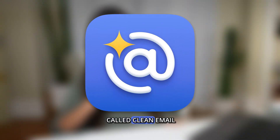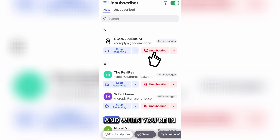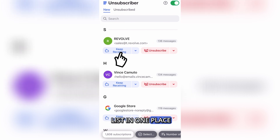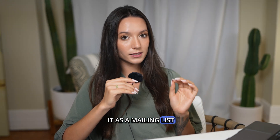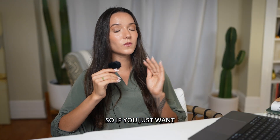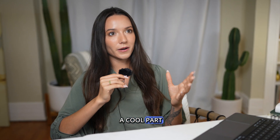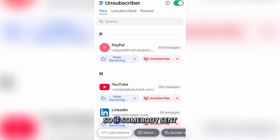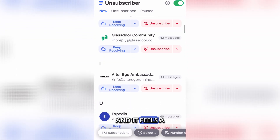It's a sponsor of this video and it's called Clean Email. It has an amazing feature called the unsubscriber feature. When you're in the app, you can just click on it and you will see all of your mailing lists in one place. It doesn't matter if Gmail recognizes it or not — Clean Email will recognize it as a mailing list. And not only can you unsubscribe, but you can manage them in bulk. So if you just want a full inbox reset, you can hit select all and unsubscribe. My favorite part is it lets you rank from the most senders to the least, so if somebody sent you 500 emails over the years, you can see that and hit unsubscribe — and it feels a little more satisfying.